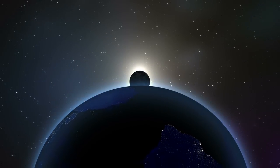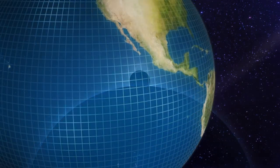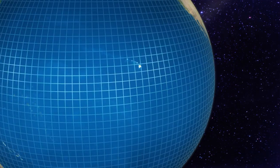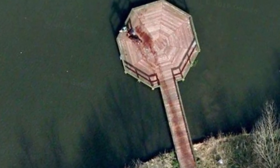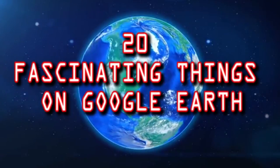It's quite impressive to take a look at all the work Google Earth has done, and there always seems to be plenty of interesting places to explore. From bizarre patterns in the desert to possible murder scenes in the Netherlands, here are 20 fascinating things on Google Earth.